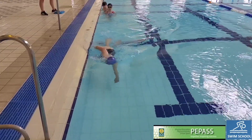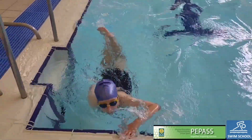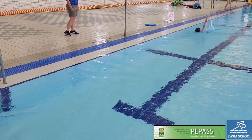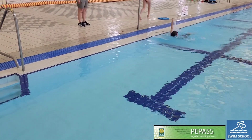For those that have some experience, they will be given the opportunity to show this. This may include front crawl, backstroke, or breaststroke over different distances.